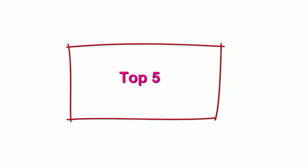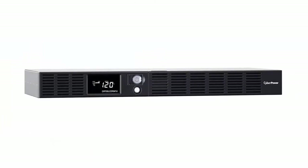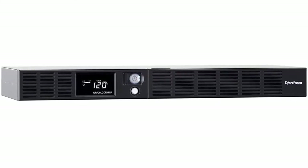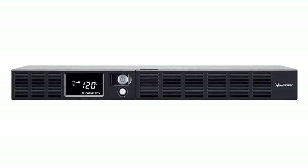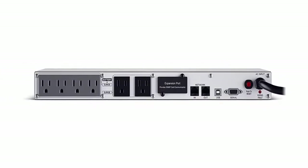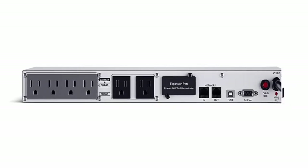Top 5: CyberPower OR700 LCD RM1U Smart App LCD UPS, 700VA/400W, 6 Outlets, AVR, 1U Rack Mount. 700VA/400W Smart App LCD Uninterruptible Power Supply. System uses simulated SineWave output to protect department and workgroup servers, network devices, and telecom installations without active PFC power supplies. 6 NEMA 5-15R outlets: 4 battery backup and surge protected outlets.